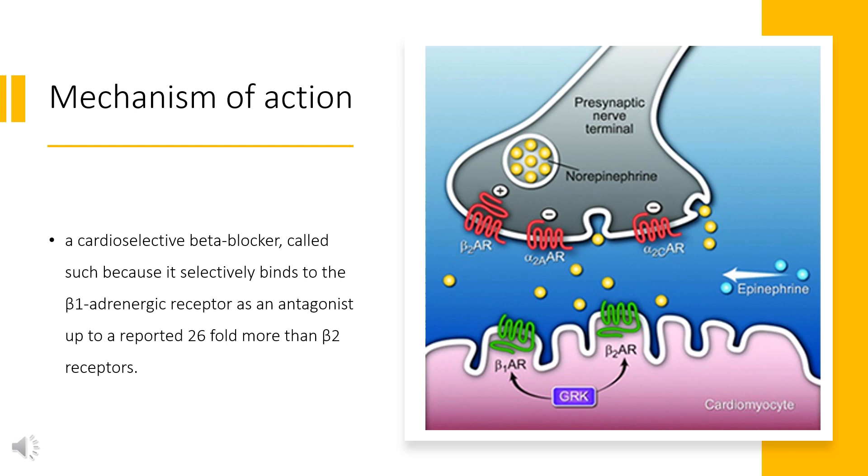Mechanism of Action. Atenolol is a cardioselective beta blocker, called such because it selectively binds to the beta-1 adrenergic receptor as an antagonist up to a reported 26-fold more than beta-2 receptors. Selective activity at the beta-1 receptor produces cardioselectivity due to the higher population of this receptor in cardiac tissue. Some binding to beta-2 and possibly beta-3 receptors can still occur at therapeutic dosages, but the effects are significantly reduced from those of non-selective agents. Beta-1 and beta-2 receptors are Gs coupled; therefore, antagonism of their activation reduces activity of adenylyl cyclase and its downstream signaling via cyclic adenosine monophosphate (cAMP) and protein kinase A (PKA).